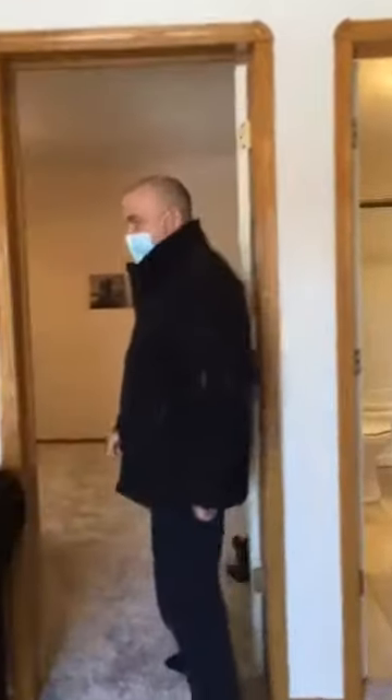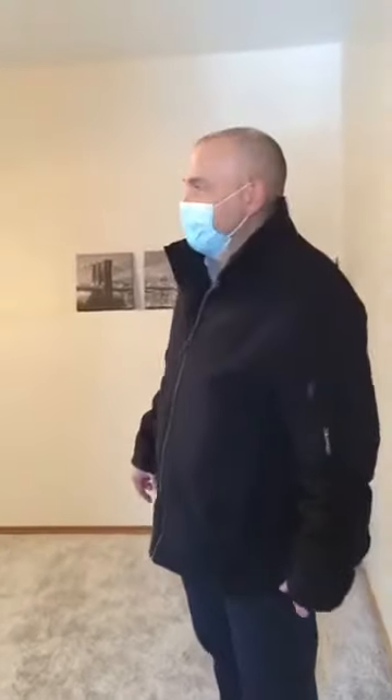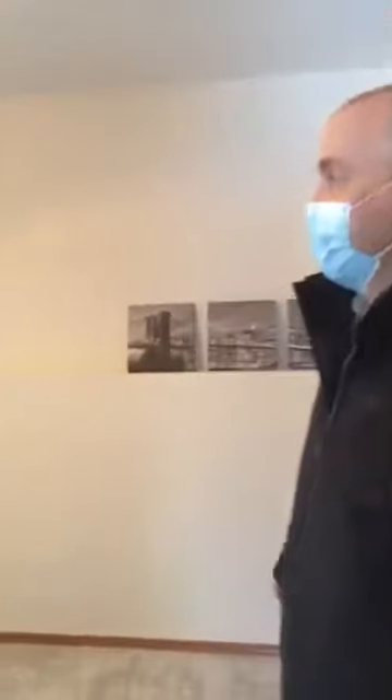We've got another bedroom down here. New carpet on this level as well — new carpet throughout the whole house. There's a huge window, so you get lots of light down here. Nice and bright.